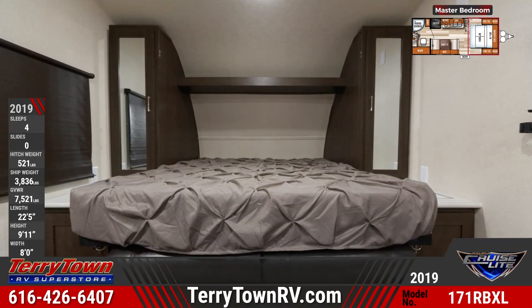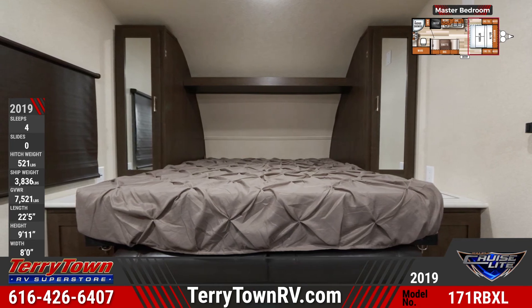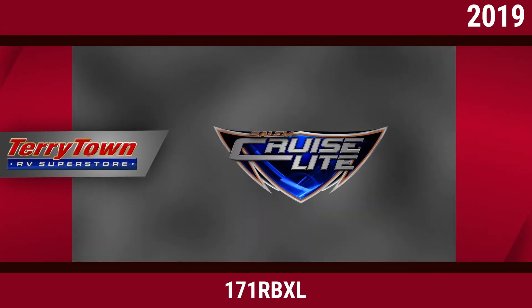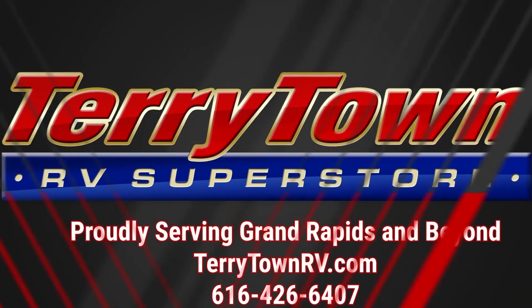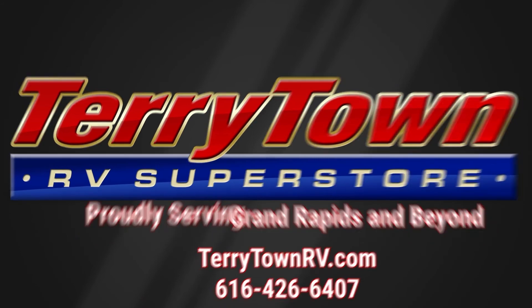Visit us at tarrytownrv.com or give us a call at 426-6407. Our friendly, experienced salespeople make it their job to help you find the right RV at the right price. Our prices are the lowest in the nation, guaranteed. Our inventory is overflowing with top RV brands. You'll save when you shop with us.